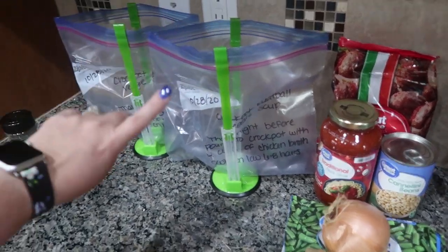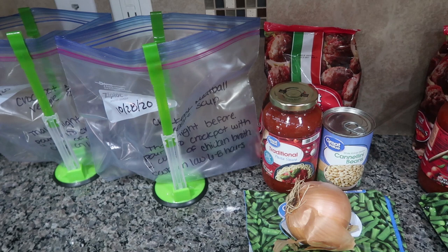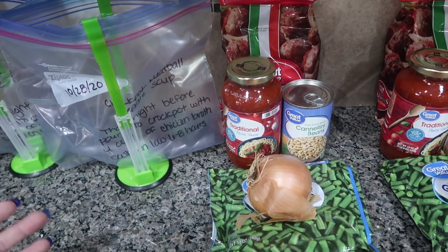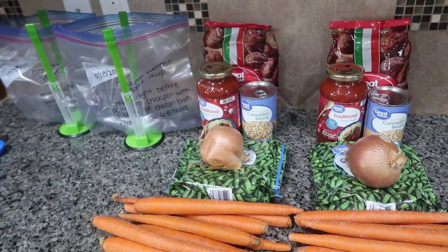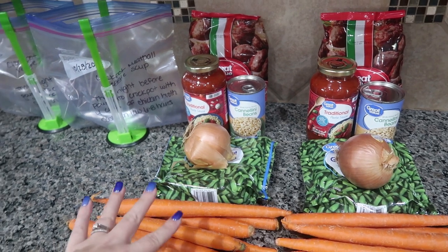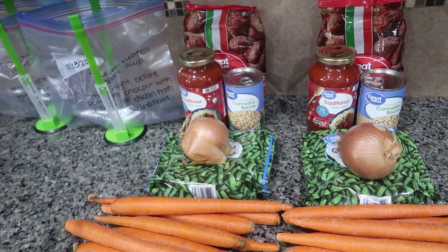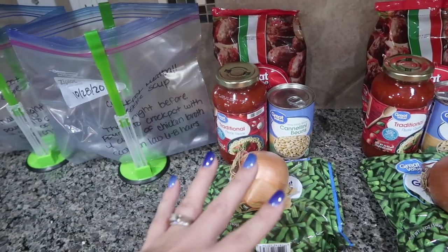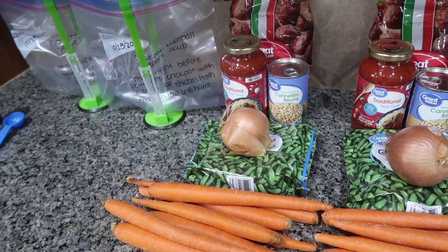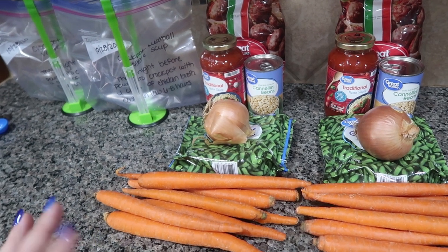You definitely want to label your bags before you start filling them — make sure you put the date. A question I get a lot is: how long do you have to eat freezer meals? It really depends on what you're putting inside. I like to make my freezer meals and eat them within a month or two. I don't think I've ever kept a freezer meal longer than three months, because then you're going to start to see freezer burn and lose a little bit of the flavor. I recommend one to two months — just start incorporating them right after you make them.